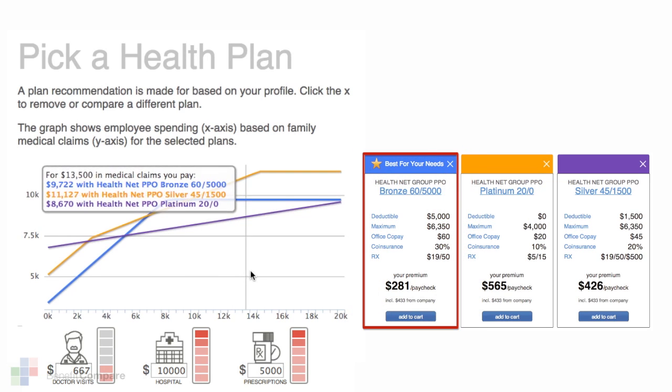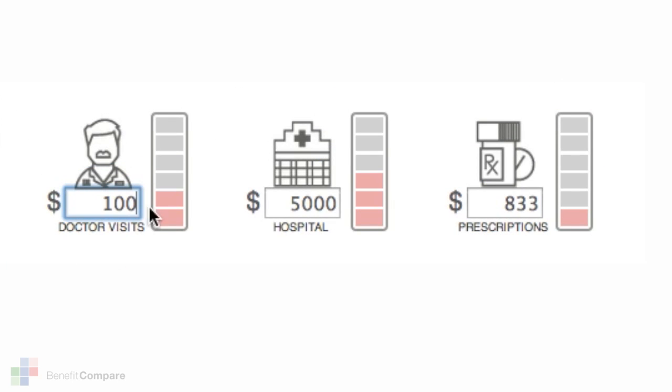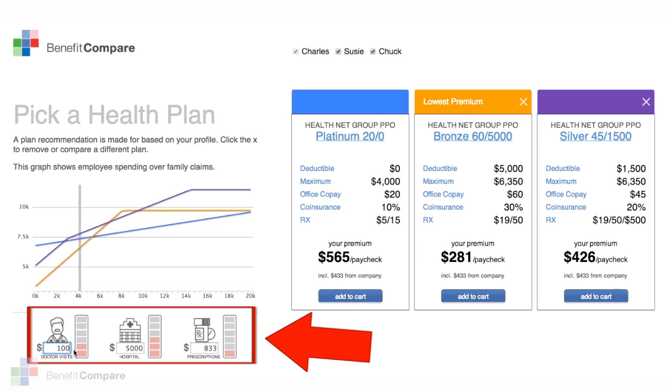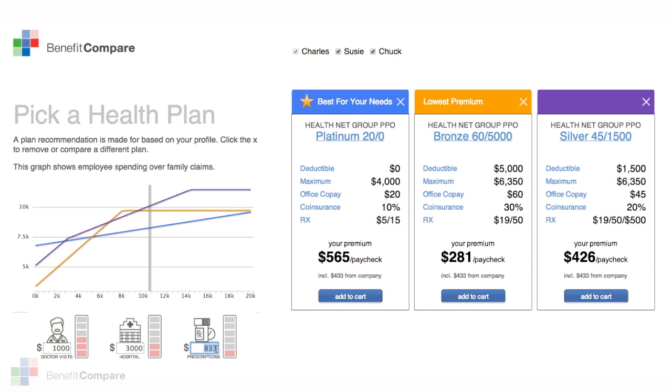At any time you could modify your expected claims and adjust the anticipated cost of doctor's office visits, hospital charges, and expected prescription charges for the year. It's easy for Benefit Compare to automatically recalculate your adjustments and once again point you to the best health plan decision for your family.